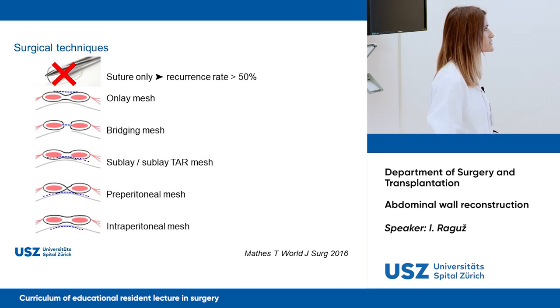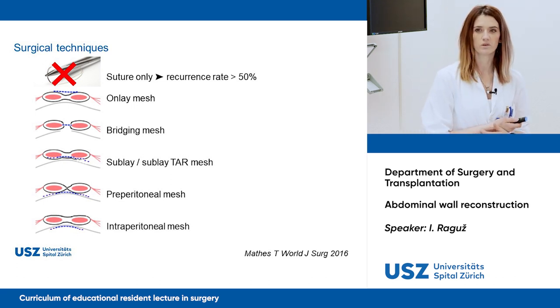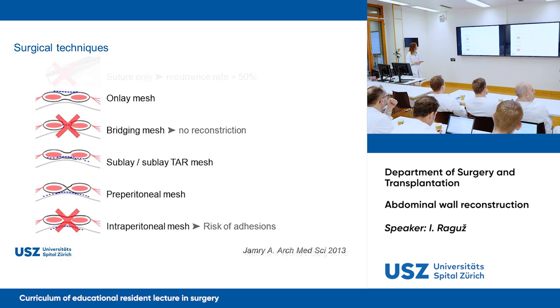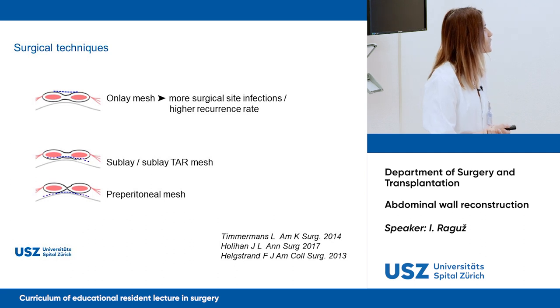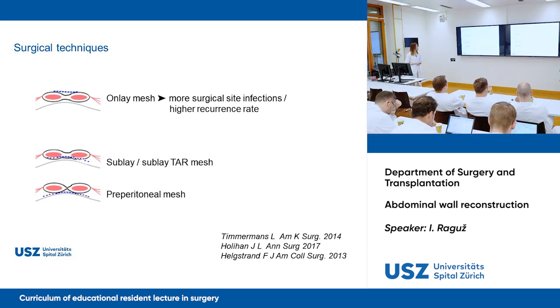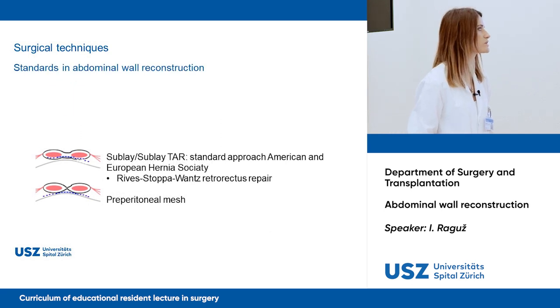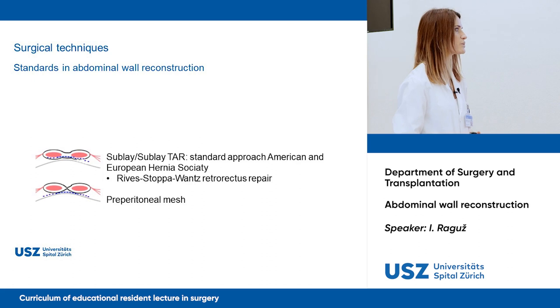Suture only is out because the recurrence rate is over 50%, which is not acceptable. You can use suture only when the defect is less than two centimeters. Bridging mesh is not recommended according to guidelines because there is no reconstruction, and intraperitoneal mesh is associated with risk. Onlay is problematic because of more surgical site infections and higher recurrence rates. The two current standards of abdominal wall reconstruction are sublay or sublay with TAR — the standard approach by the American and European Hernia Society, based on the rives-stoppa advanced recto-rectus repair — and preperitoneal mesh.